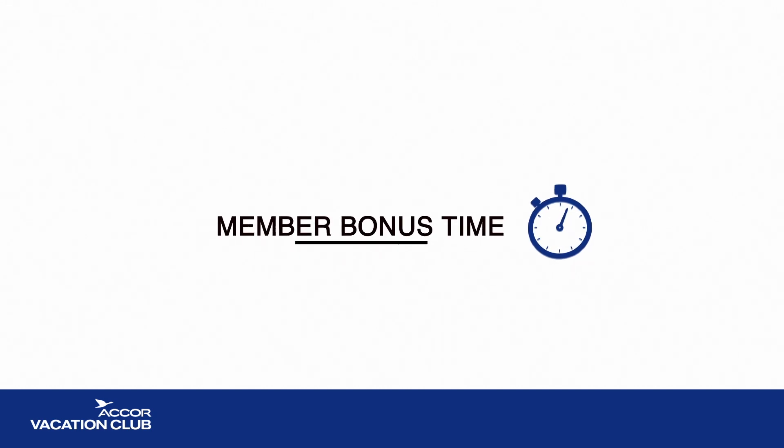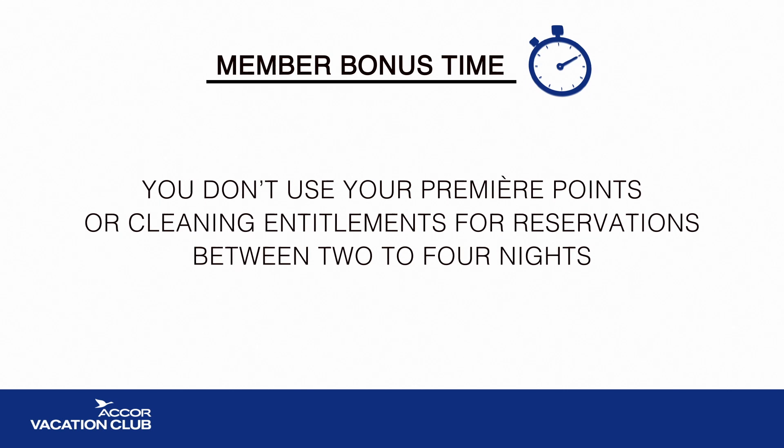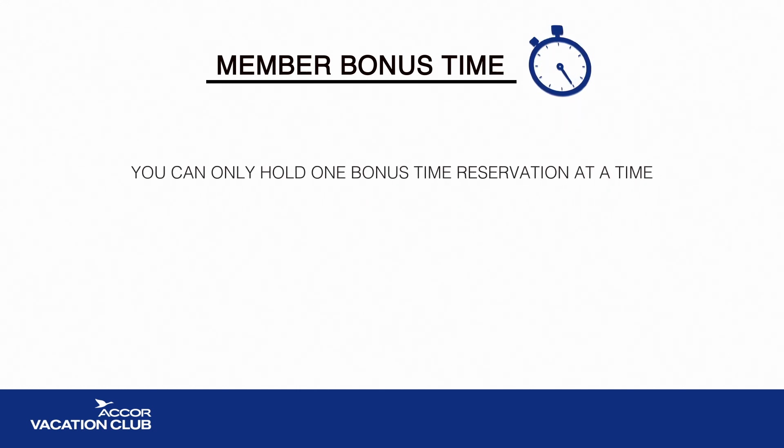Member Bonus Time is a discounted cash option, meaning that you don't use your Premier Points or cleaning entitlements for reservations between two to four nights. To enable all members equal opportunity to book bonus time, you can only hold one bonus time reservation at a time.